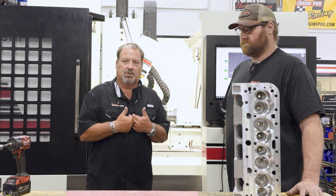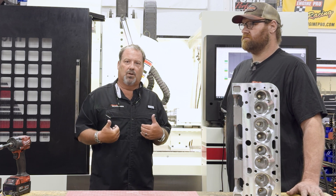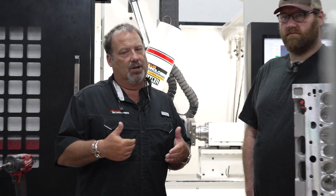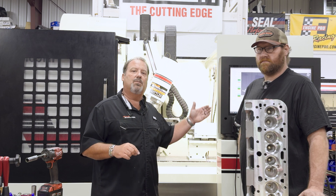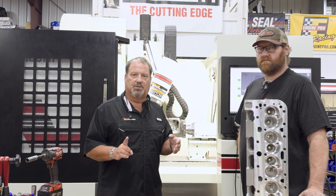At Straub Technologies, what Rottler has afforded us is that four guys here can do the work that probably a 12-to-16-man shop did 30 years ago. Instead of charging one hour of labor, we've got three machines running, so that's three times the labor amount.